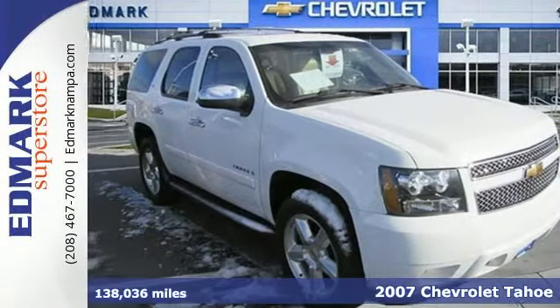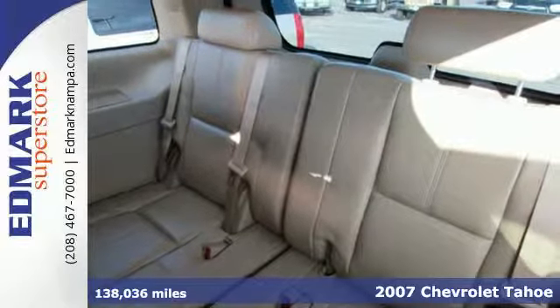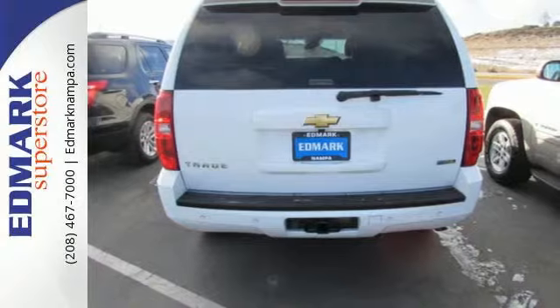It's a 2007 Chevrolet Tahoe. Features include a potent Chevrolet V8 engine, driveline traction control, electronic stability control, and rack and pinion steering.